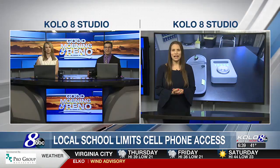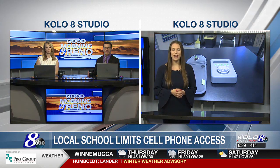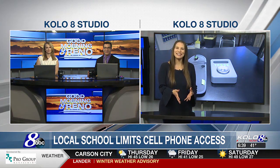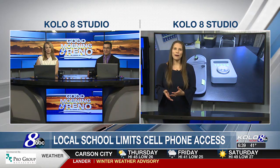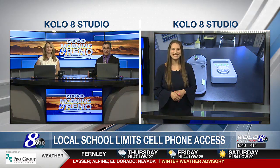Pinecrest Academy has really seen students be more engaged in the classroom. Students in 7th and 8th grade have vocalized that they wish they had the pouches earlier so they could focus more on their studies, focus more on their friends, and be more present. Back to you — certainly a different world.